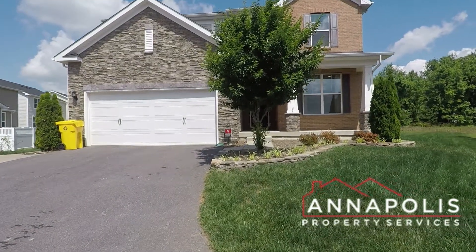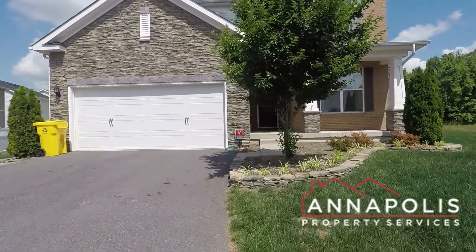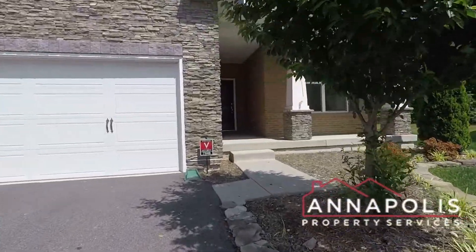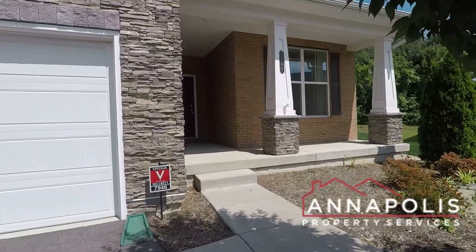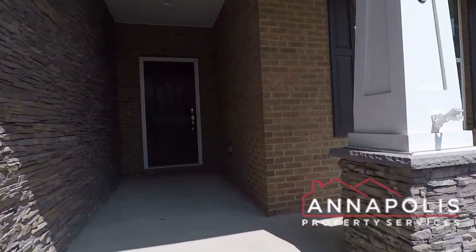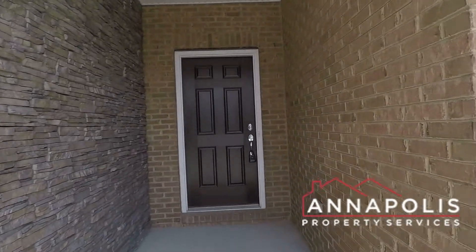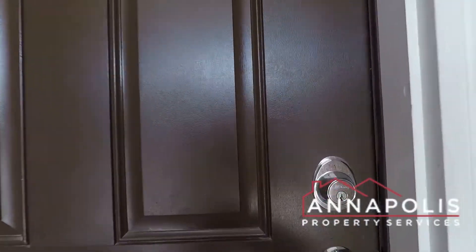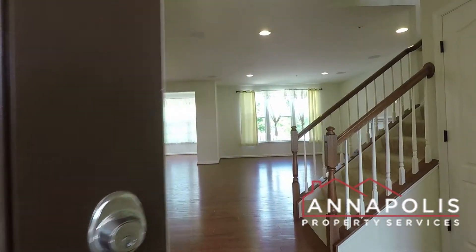We're here at 7946 Monrovia Drive, a fantastic single-family home, five bedrooms plus a den and four bathrooms, here in the Shipley Homestead community of Hanover. There's a private driveway, an attached garage, and we're coming in through the front door.